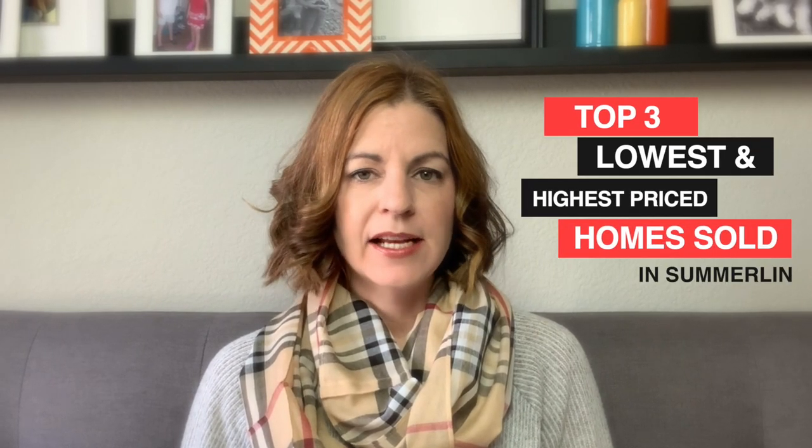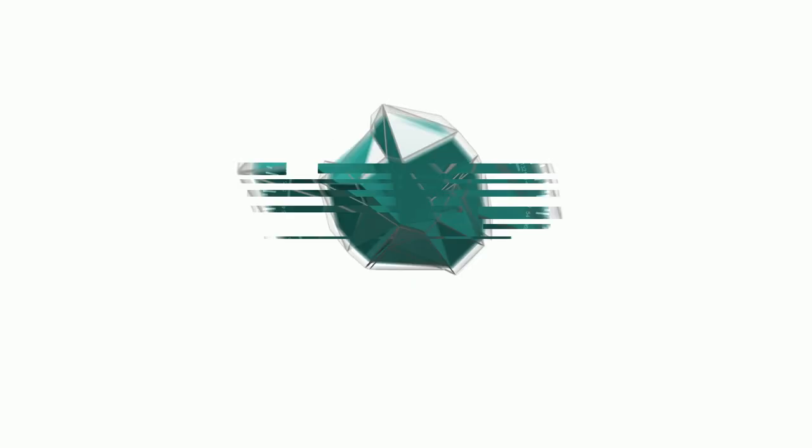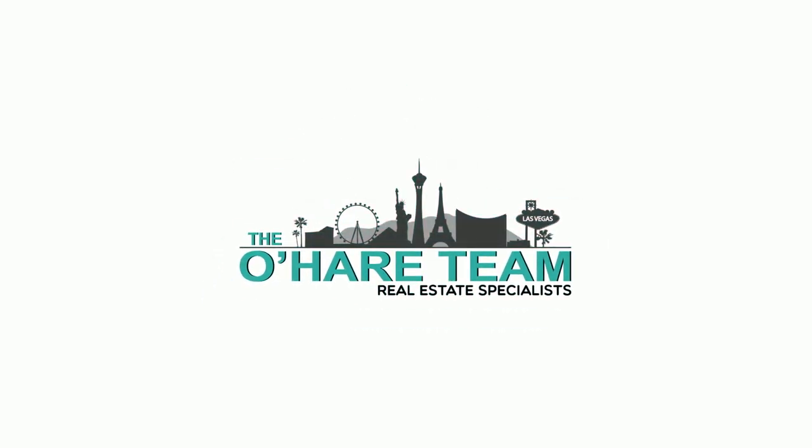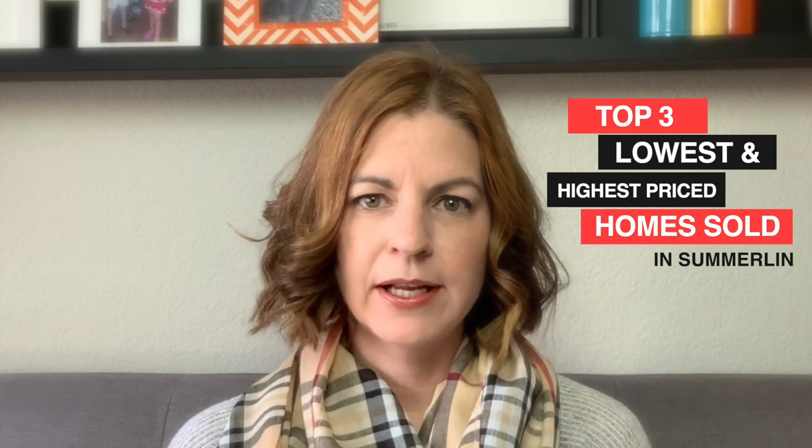What were the top three lowest and highest priced homes that sold in Summerlin for 2019? Hey everyone, welcome to my channel. I'm Angela O'Hare, a local Las Vegas realtor. Today I'm going to go over the top three lowest priced homes and the top three highest priced homes that sold in Summerlin for 2019.